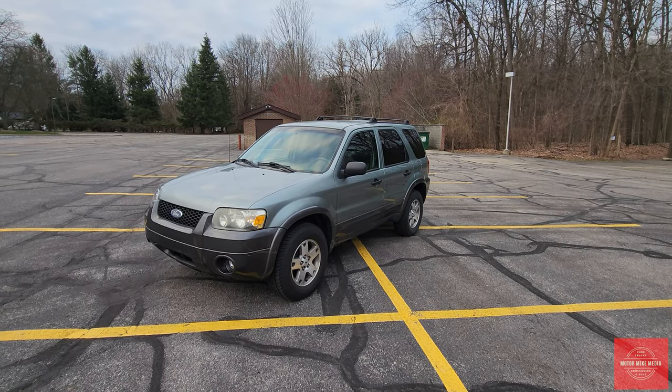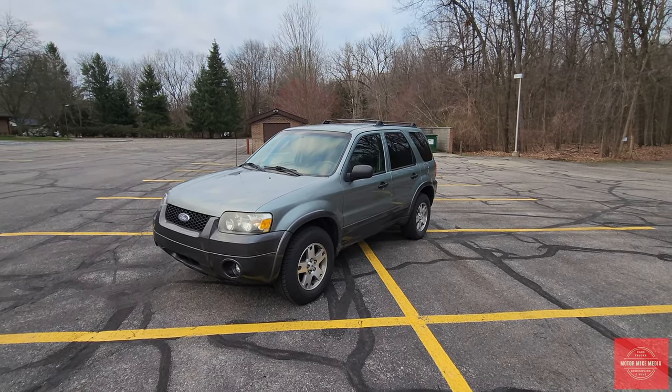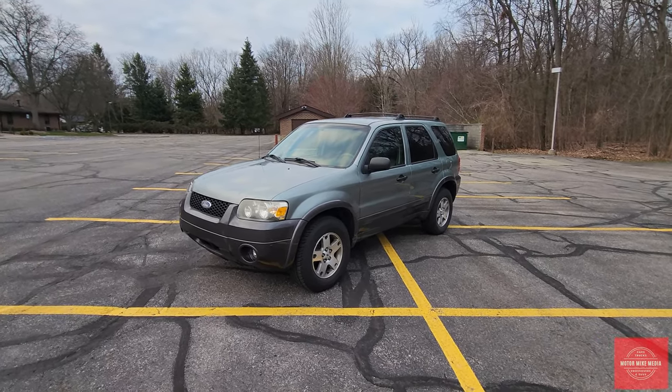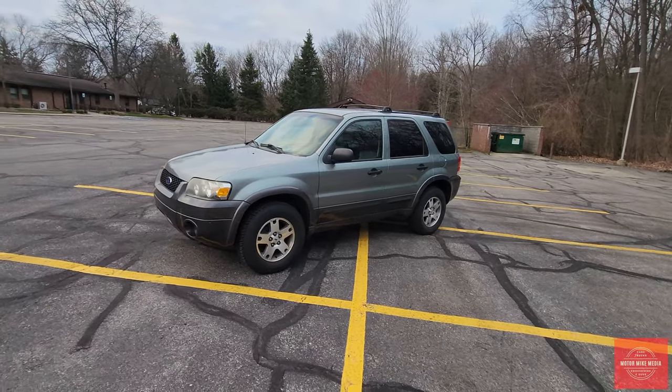Today's vehicle is a 2005 Ford Escape. This is the first generation of Ford Escape, and when Ford brought this vehicle out it was the beginning of the SUV craze and became a hot seller for Ford.